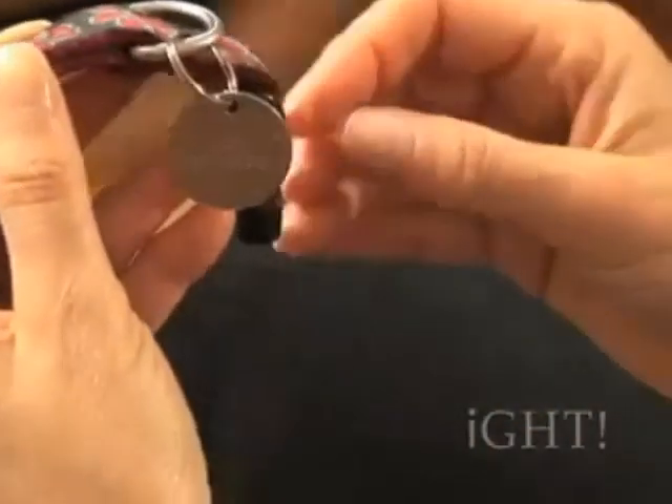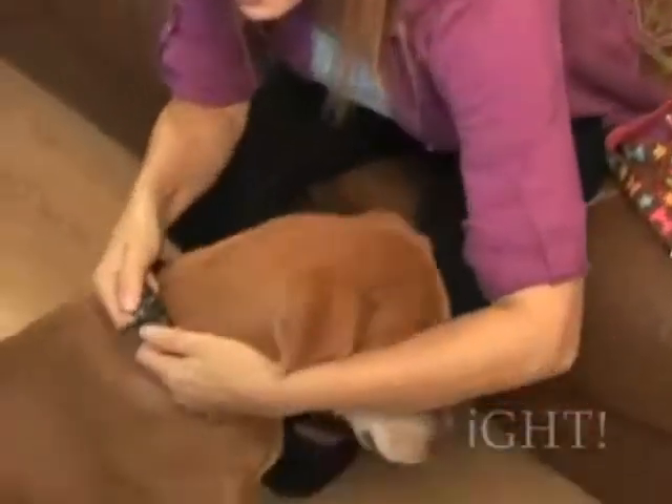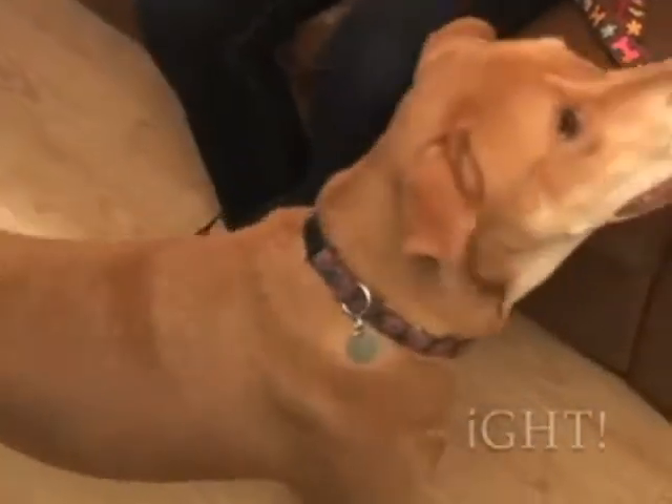Simply fasten the Pet Protector disc to your pet's collar, and that's it. No drops, no pills, and no poisons.